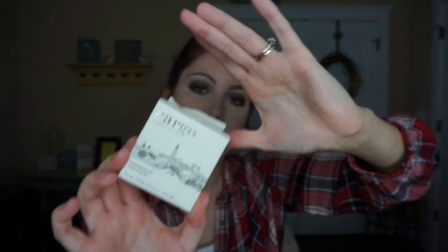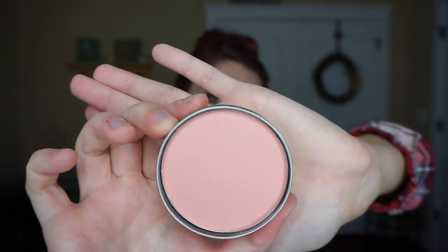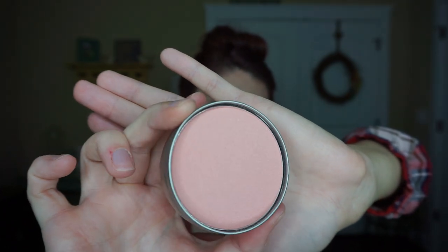I also picked up a blush from Cargo in the shade Big Easy. I love Cargo's packaging — these little tins are so cute. They're huge, you get so much product. Look at that color — is that not beautiful? It swatched on my hand there in the middle. Love, love, love this blush.